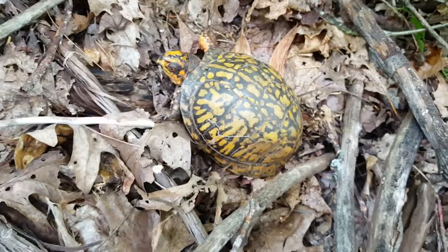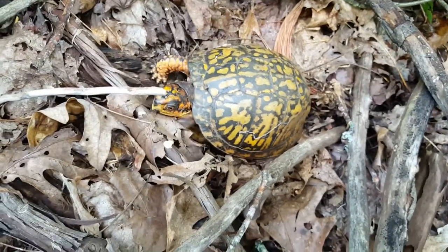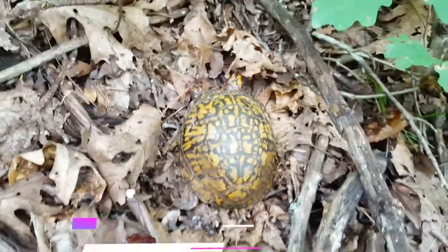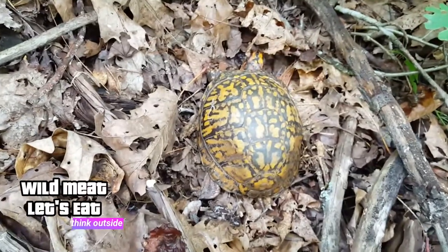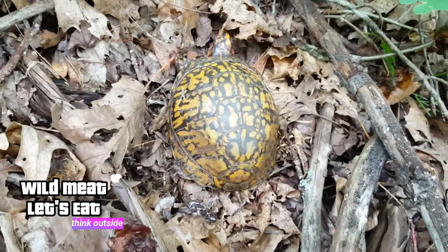Their territory is one square mile, believe it or not. And that's a lot of territory for a creature this small and this slow. Very, very cool. Feel privileged to have found him. Super excited about this.